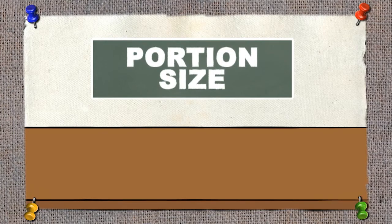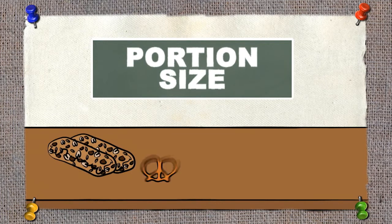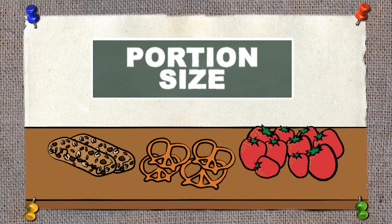How much we choose to eat is called portion size. For example, if I choose to eat two granola bars, or four pretzels, or ten strawberries, that is my portion size.